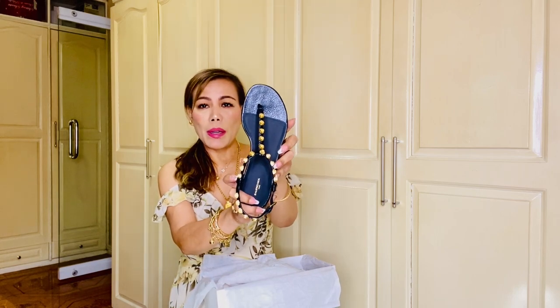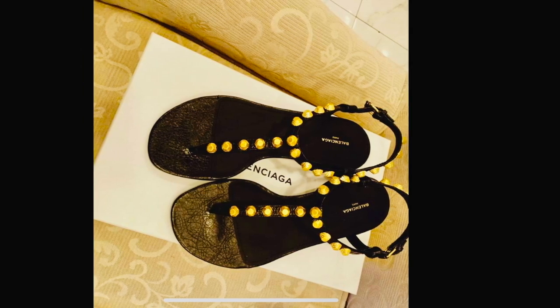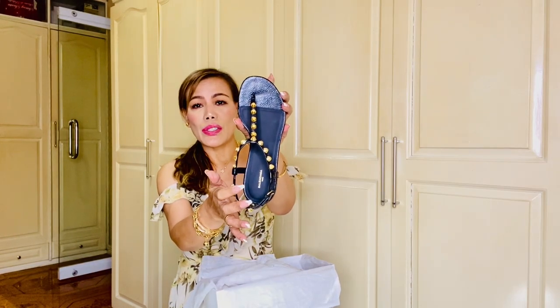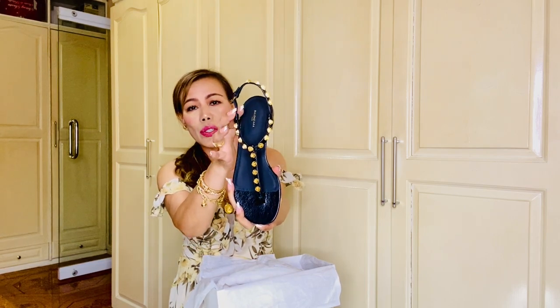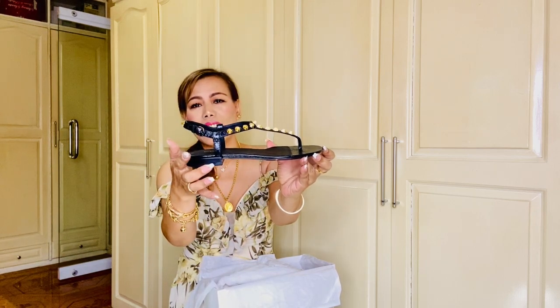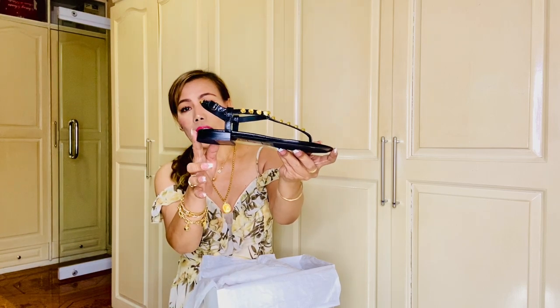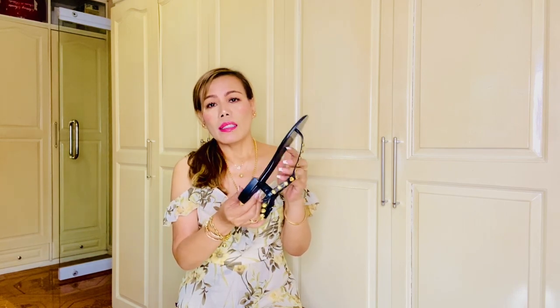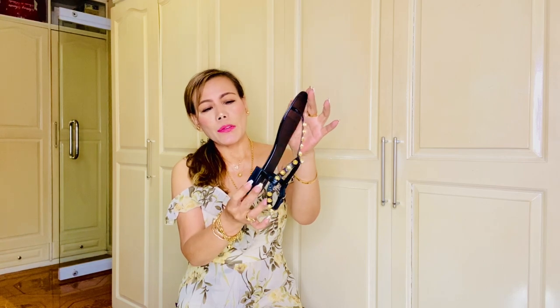Here are my new Balenciaga studded T-strap sandals, crafted in distressed lambskin in the color black. They are designed with gold-tone signature studs and feature a thong strap and an ankle strap with buckle closure. They are adjustable with 0.5-inch flat block heels. I love that the footbed is slightly padded, and the interior, exterior material, and insole are all leather.